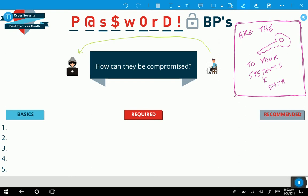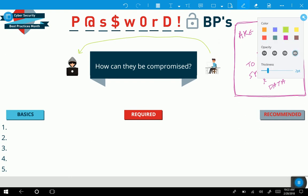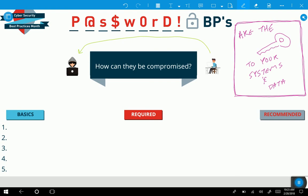So what are the main ways that they get those passwords? That goes into how we construct password best practices to reduce these risks. Cyber criminals can get your password in a plethora of ways, but the four main ways that they can get them is what we're going to highlight today.